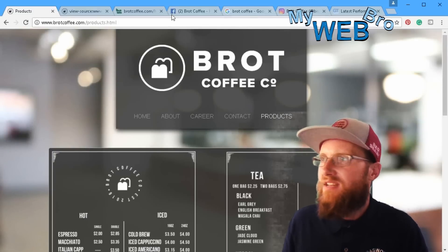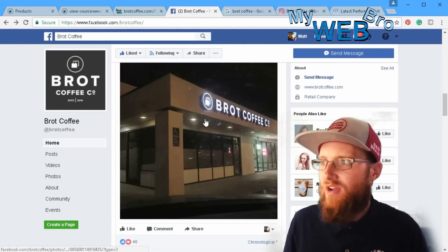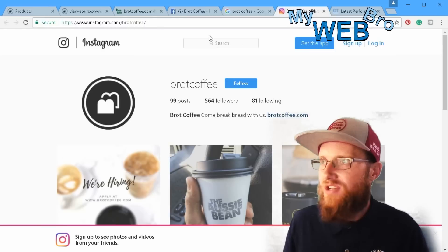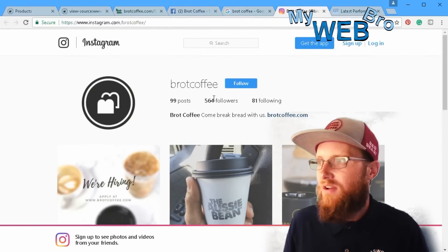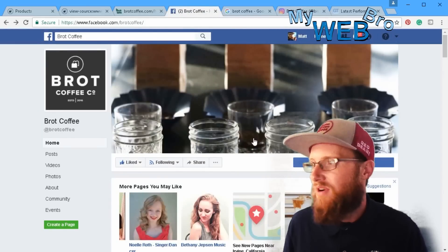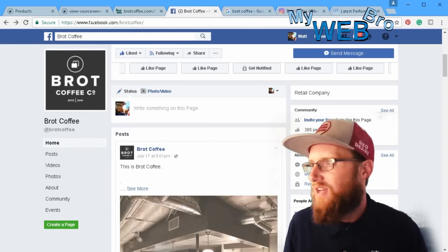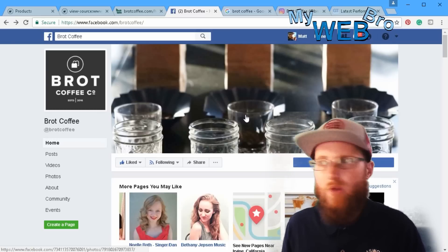Right here we can see that they take social media very seriously. Their Facebook page is already in order, their Instagram page is already in order. I think that's really cool — they already understand the importance of internet marketing. Their Instagram has 564 followers, which is pretty substantial, and on Facebook they have 395 people following them. That's great to have that kind of following already before you open.